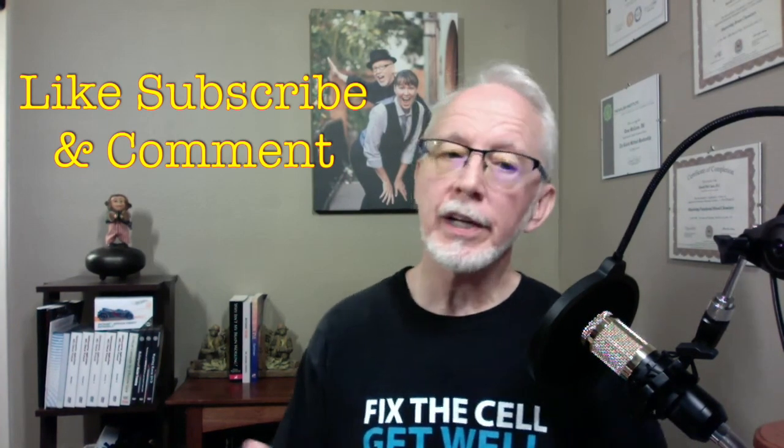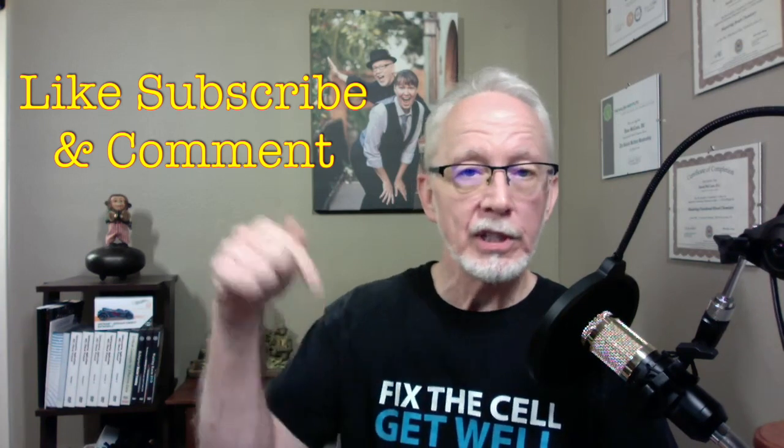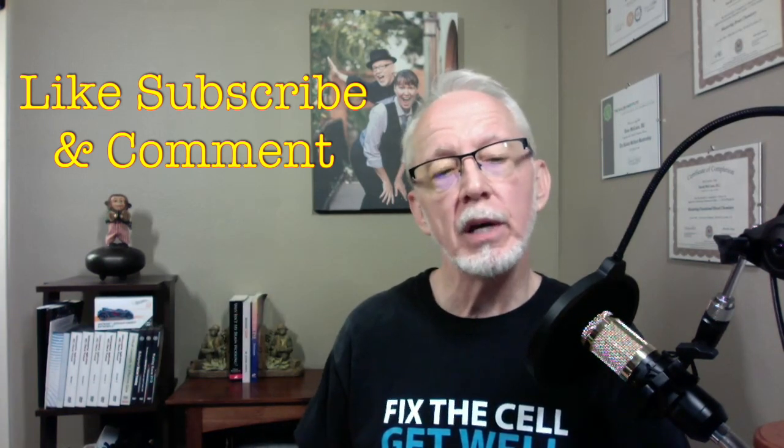So there you have it: fix the gut, support the liver, and you restore balance to the thyroid. When we relieve the internal stressors and eliminate the sources of inflammation, all of a sudden the external stressors just don't seem that bad because things are functioning a little bit better. I hope you found this helpful. Please share it with somebody you care about. If you have any questions about thyroid or other labs, leave them in the comments below or shoot me an email at info@drdavemccann.com. Cheers.